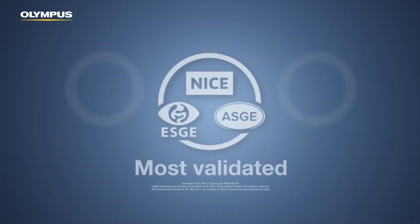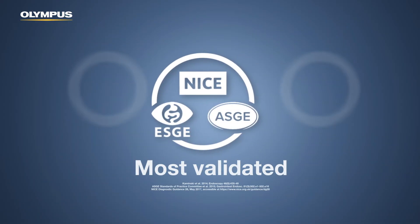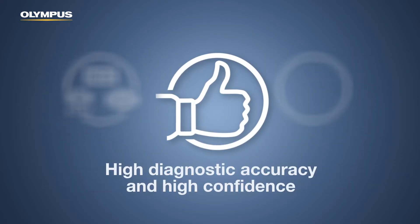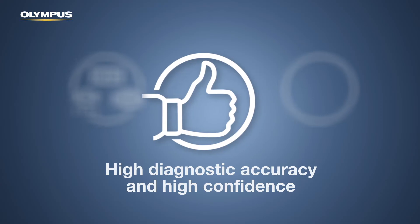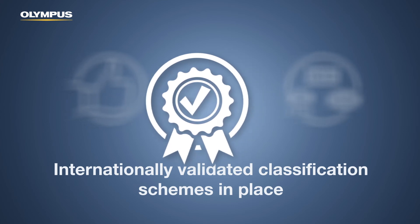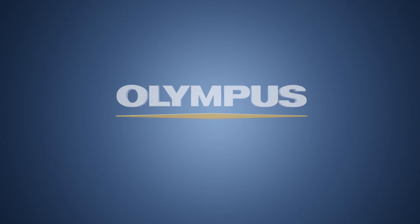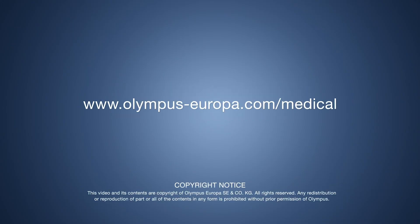NBI is the most validated and society-endorsed imaging modality for optical assessment of lesions. It supports high diagnostic accuracy and high confidence in diagnostic decisions. It has internationally validated classification schemes in place.